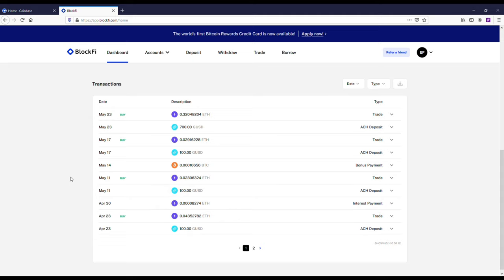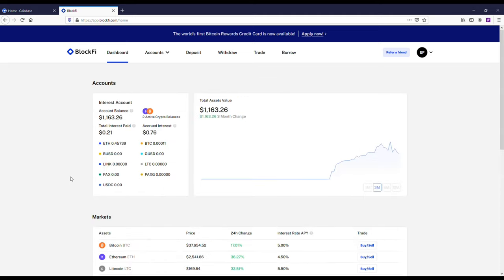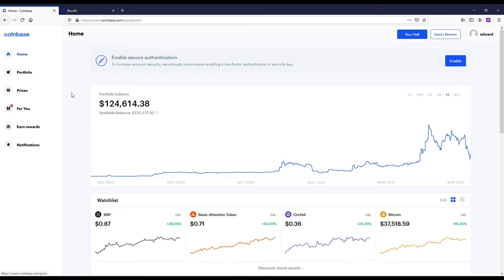Once you make money on Coinbase, I think the smart thing to do would be to put some of that money into BlockFi for long-term position holds. You could obviously hold Bitcoin, Ethereum, or Chainlink on other exchanges, but on BlockFi you're going to be able to earn 8.6% interest just for holding the coins there.